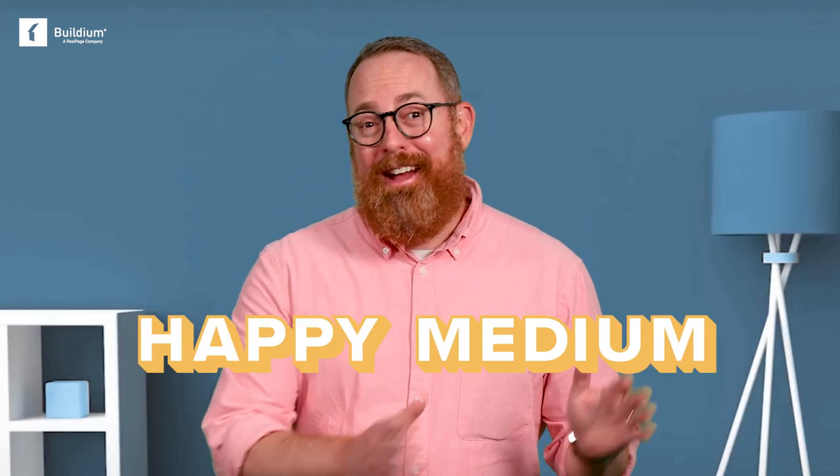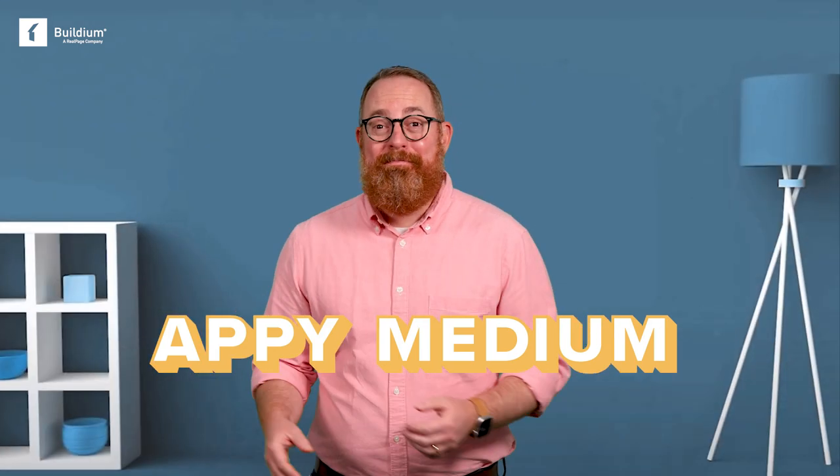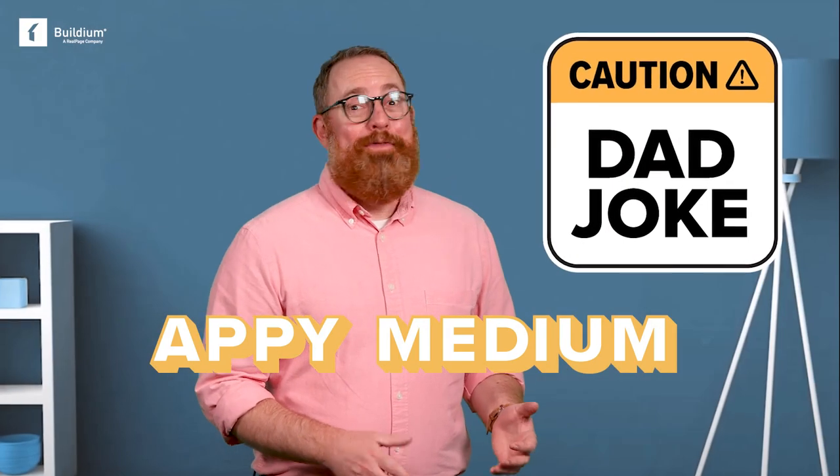The trick is finding your happy medium — fair, with efficient, effective apps that save you time and money. To help you do that, we've carefully picked seven of the best options out there for property managers. But first, let's take a look at six key characteristics that you'll want to watch out for when choosing the best property management mobile app for your business.